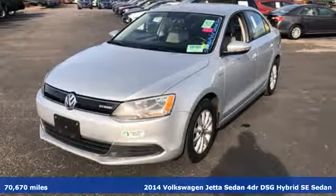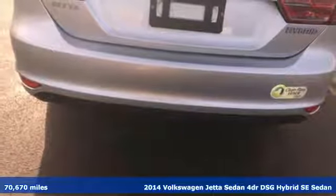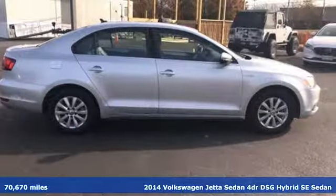It's a 2014 Volkswagen Jetta Sedan. German-engineered style, performance and precision come together to create the perfect compact sedan.